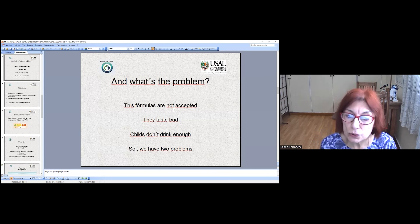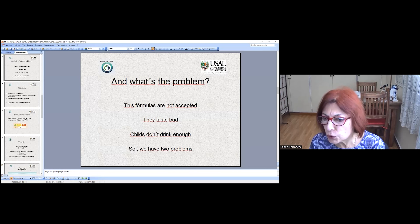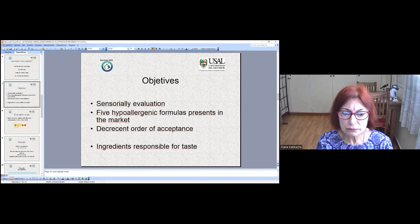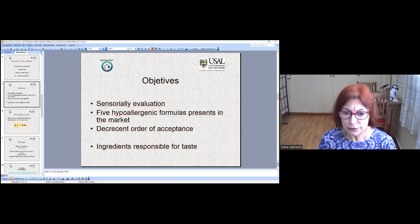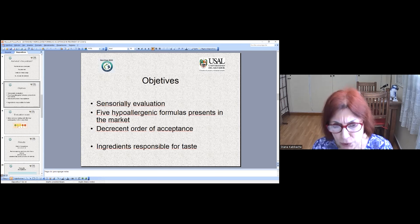Symptoms don't disappear. So what we did, what we think, what were the objectives? Evaluation — the sensory evaluation — and classification. We have five hypoallergenic formulas present in the market. We classified them in order of acceptance and related them with the ingredients responsible for taste. We generated several practices.